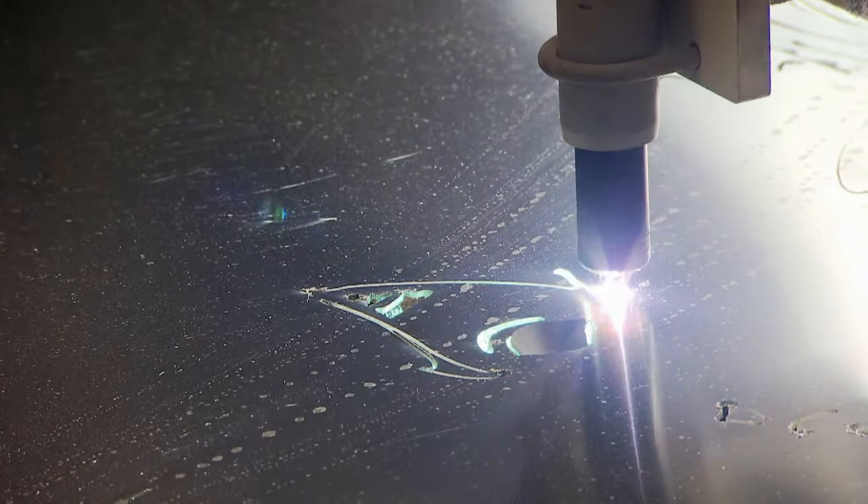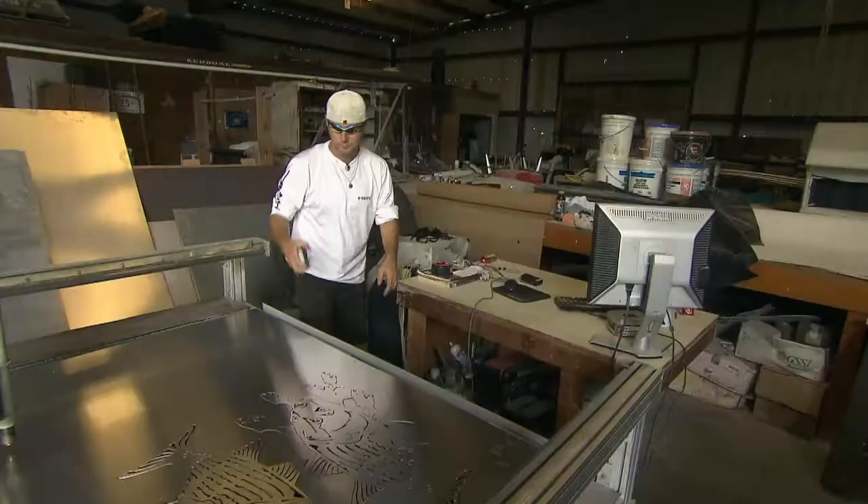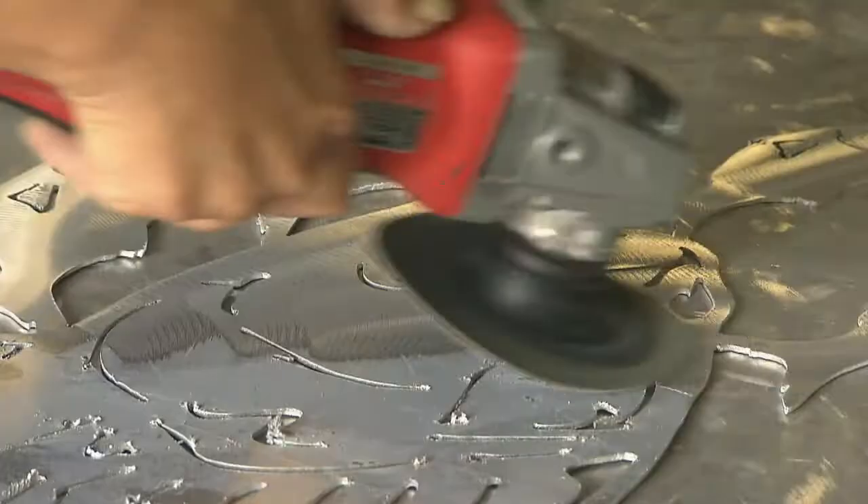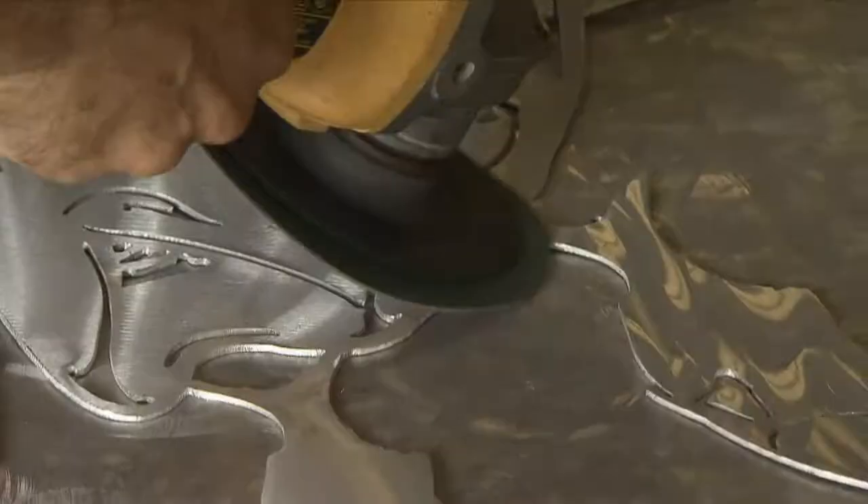In our first segment, glistening sheets of metal are transformed into whimsical pieces of art at the hands of sculptor Jason Lee Barnes. We catch up with Lee Barnes at his Florida workshop, where he creates sleek sculptures that mimic the underwater energy of marine life. Here's a look.